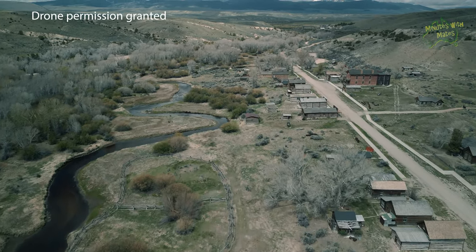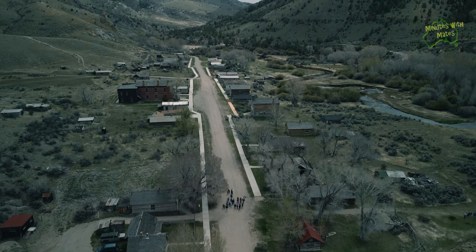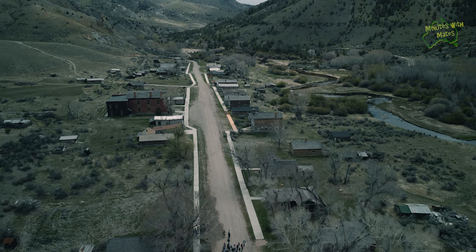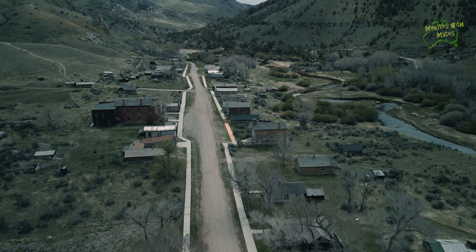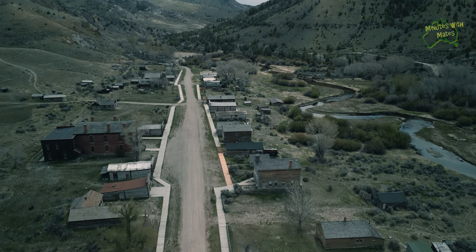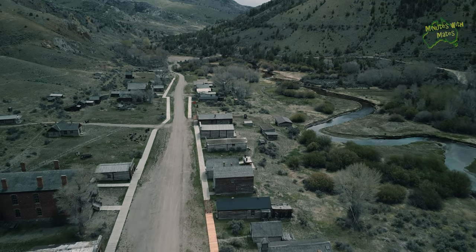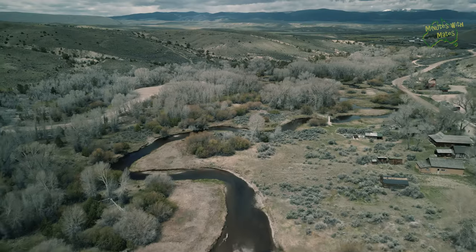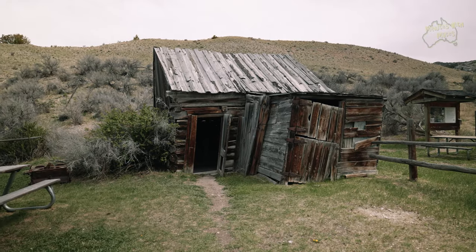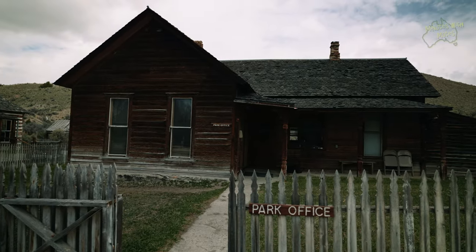Bannack is a hauntingly well-preserved ghost town that holds a significant place in Montana's history. It is the site of Montana's initial major gold discovery on July 28, 1862, which ultimately led to Bannack's designation as Montana's first territorial capital in 1864. The gold rush rapidly swelled the town's population to over 3,000 by 1863. However, as the allure of gold faded, so did the town's prosperity. What remains today is Main Street in Bannack, adorned with over 50 enchanting historical structures, each having faithfully weathered the passage of time for approximately 160 years.